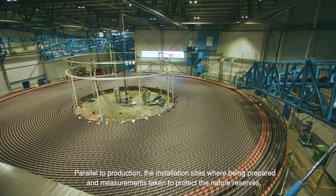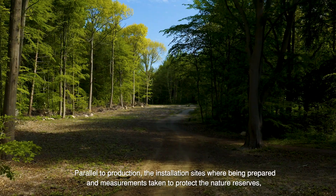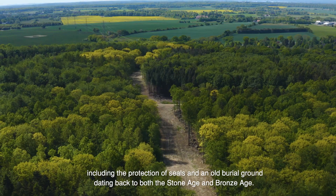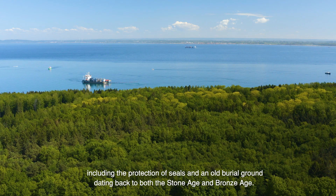Parallel to production, the installation sites were being prepared and measurements taken to protect the nature reserves, including the protection of seals and an old burial ground dating back to both the Stone Age and Bronze Age.